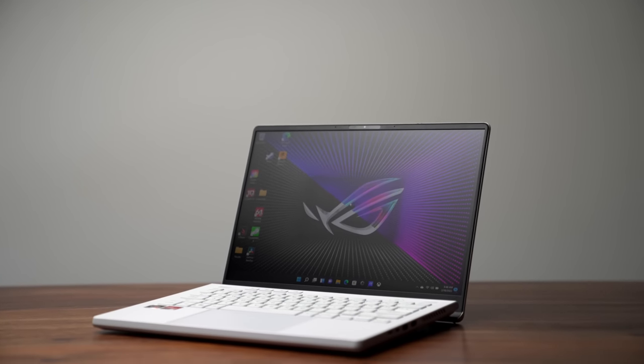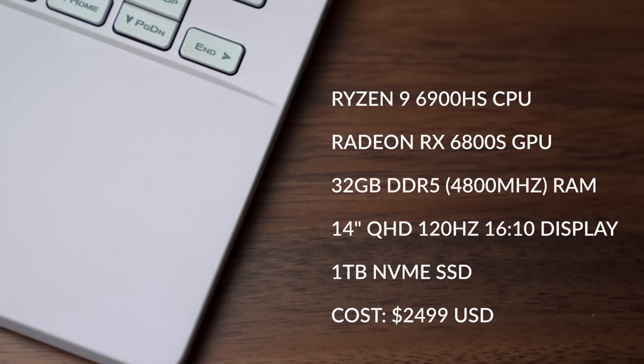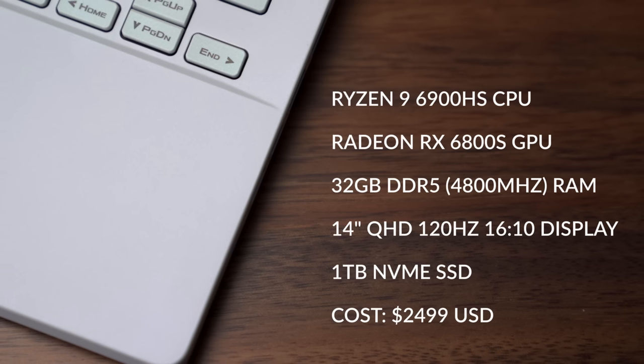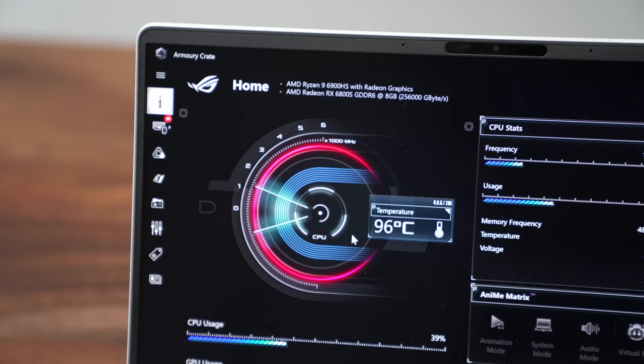When I reviewed it in 2022, I reviewed the more expensive model with the RX 6800S. Overall, I said it was a great laptop — it had good battery life and good performance, but it wasn't perfect. It had some heating issues, there were lots of software issues, and I didn't get a chance to compare it to the 6700S, which a lot of you asked me to do.